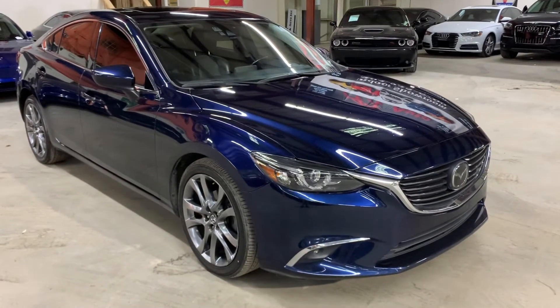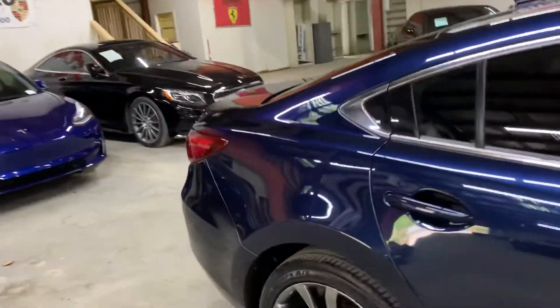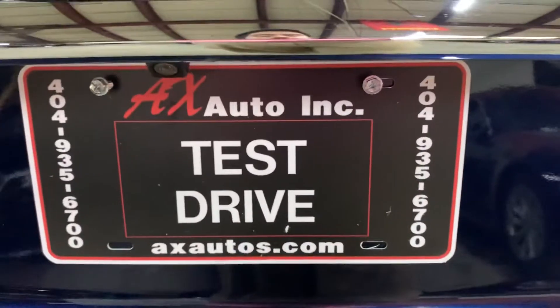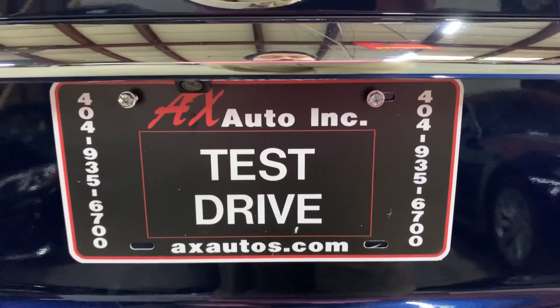This vehicle does come with a clean title — clean title issued. You can come and check it out. Navigation system, backup camera, leather seats, heated front seats — pretty good options here. If you would like to know more information, go to axautos.com or give us a call at 404-935-6700. Thank you guys.